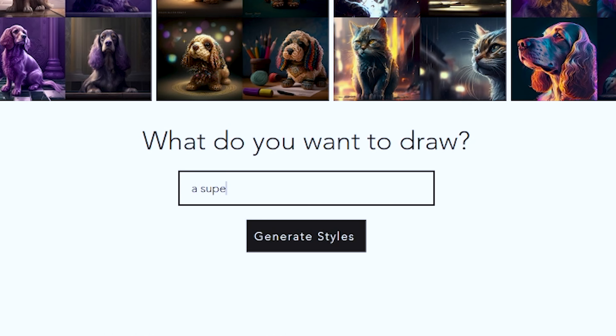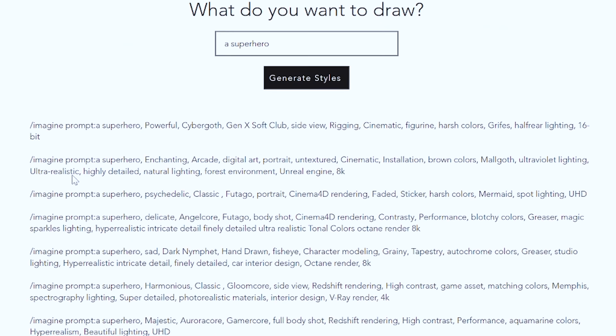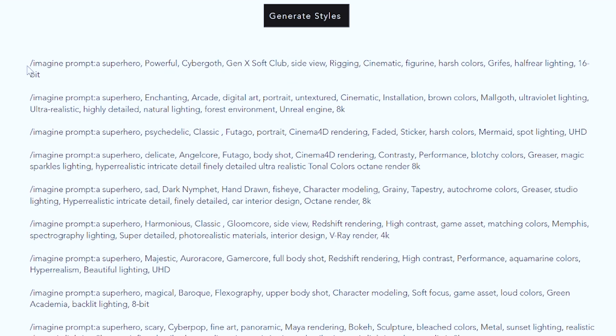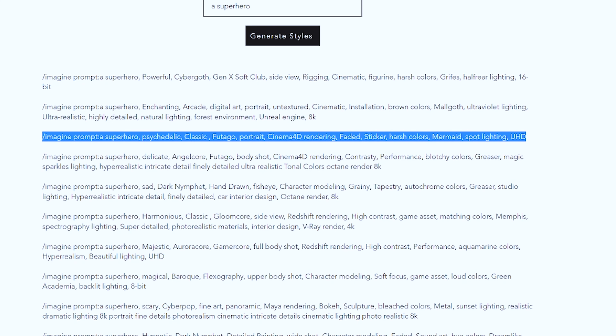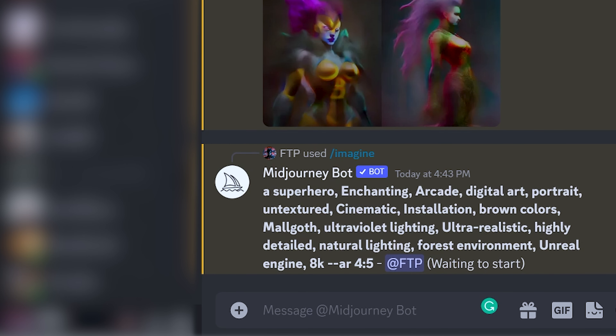I'll leave a link in the description. It'll ask you what you want to draw — you type in your subject and it will give you a list of prompts around that subject. It starts with the imagine parameter, so you don't have to type that on Discord. You can just copy the whole prompt, paste it into Discord chat, hit enter, and that's that.